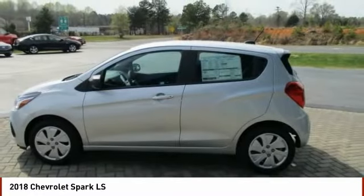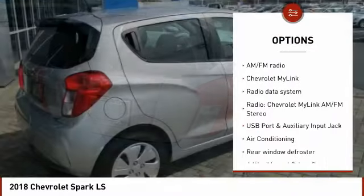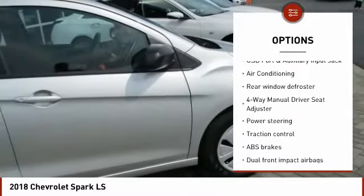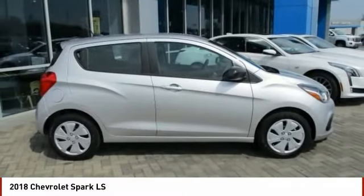Here are some of this vehicle's great options: traction control, dual airbags, air conditioning, power steering, rear window defroster, electronic stability control, trip computer, tachometer, brake assist, and cloth seat trim.